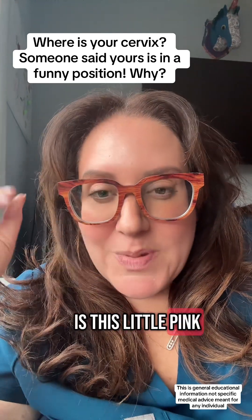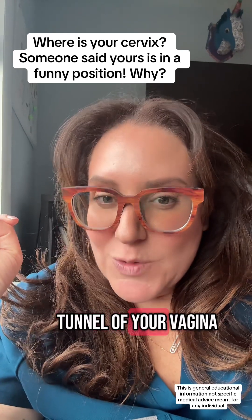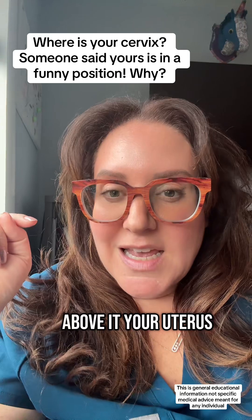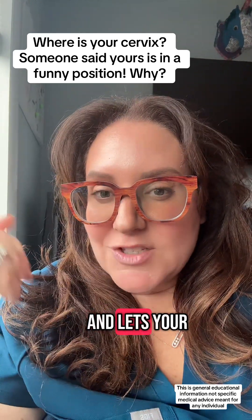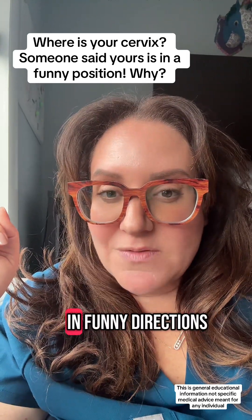So your cervix is this little pink donut-shaped area that's at the top of the tunnel of your vagina. It's kind of the doorway between your vagina below it and above it your uterus, and it's the thing that dilates when you have a baby and lets your period out month to month — but it can actually be positioned in funny directions.